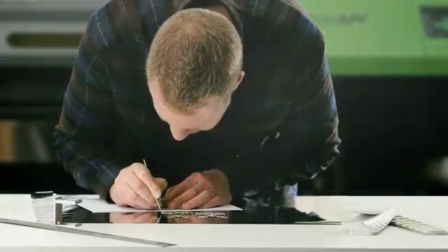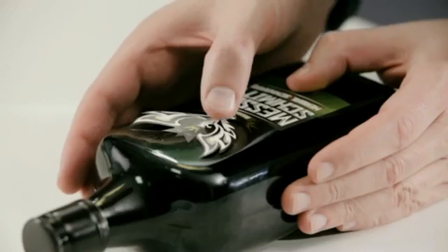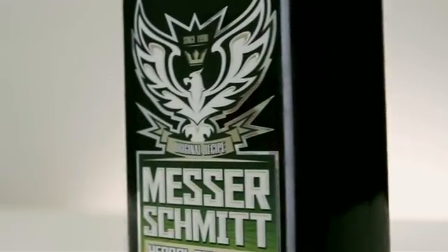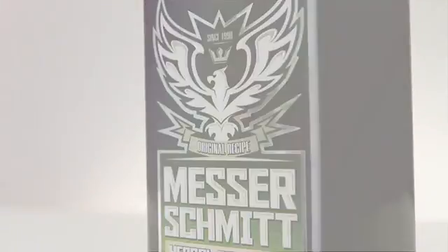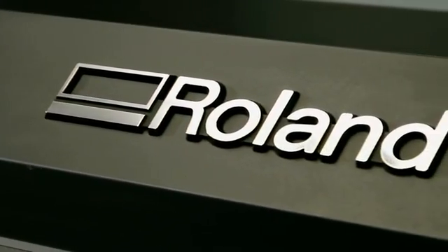A major advantage is that we can print onto the original packaging material. Different finishes can be produced including metallics, matte and gloss varnishes, foiling and tactile raised effects, and we do all this quickly and cost effectively in-house using our own digital Roland LEC 540 printer.